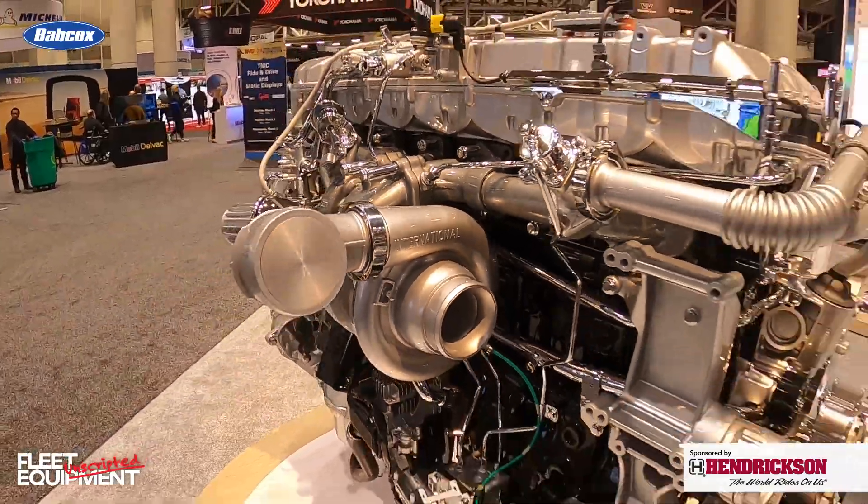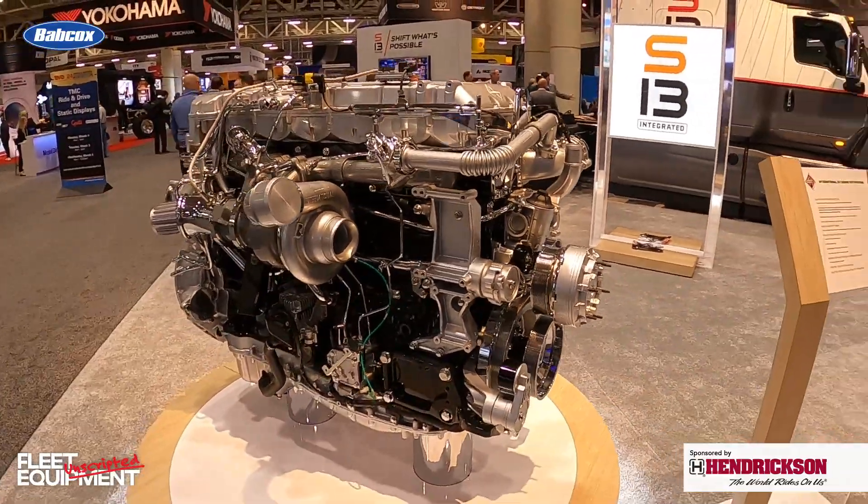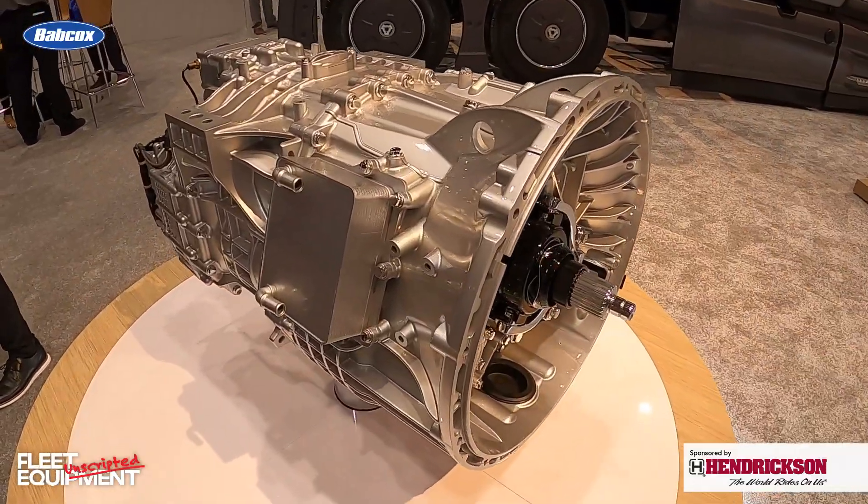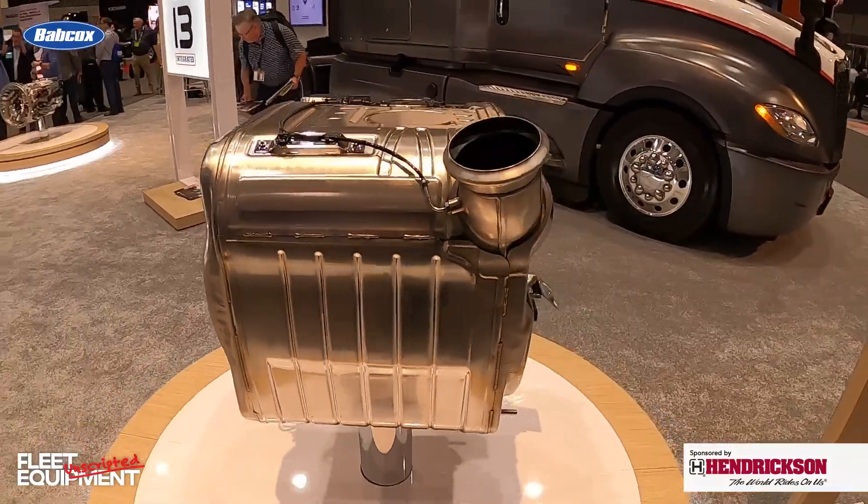We're at the TMC Show in New Orleans at the International booth. They have their S-13 powertrain that's being delivered to customers. We're going to stop in the booth and get a walk around of the engine, transmission, and after-treatment system, dive into the technology that's powering the truck, and see what we can learn.